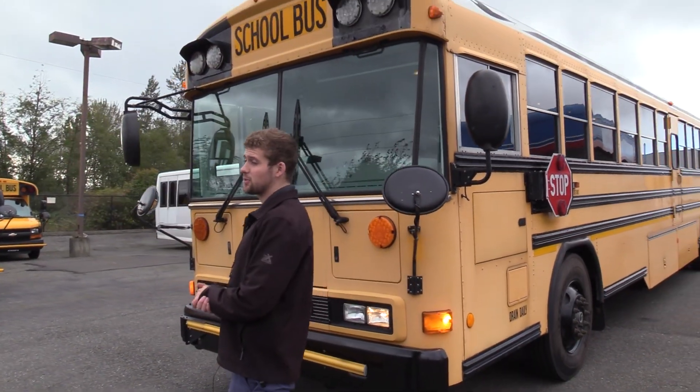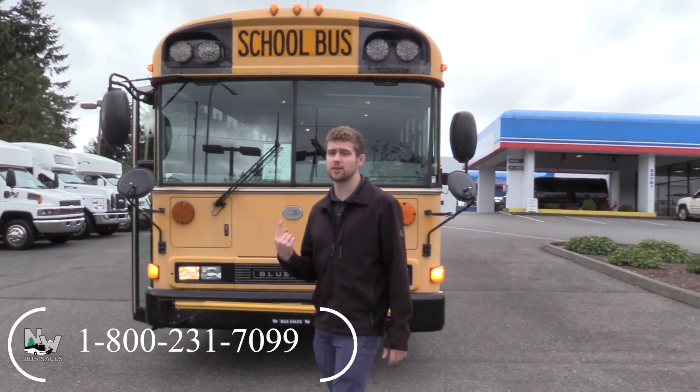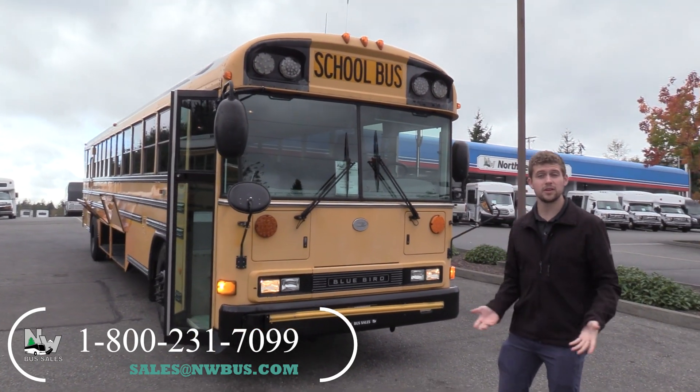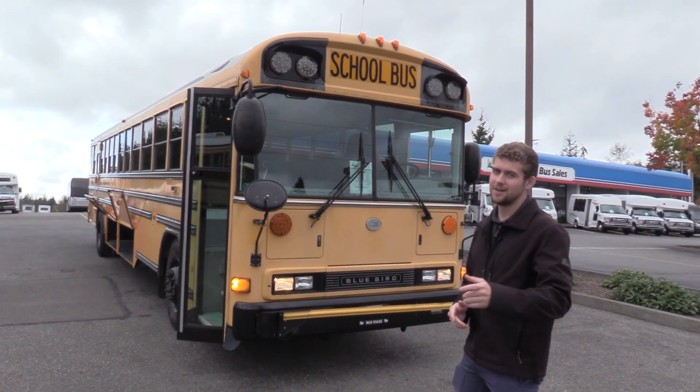Thank you for watching this Northwest Bus Sales exclusive video tour. If you like this bus or any other buses on our lot, you can call us at 1-800-231-7099, visit us at nwbus.com, or email us at sales@nwbus.com. Thank you.